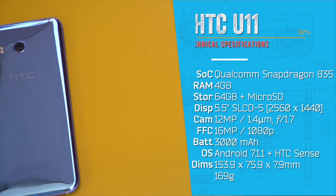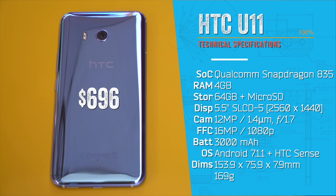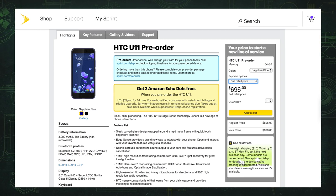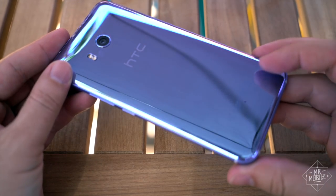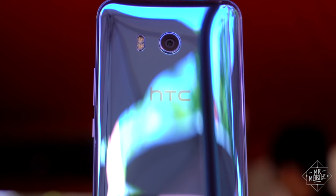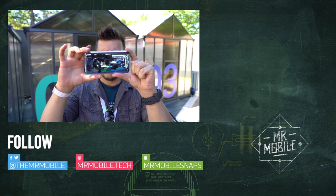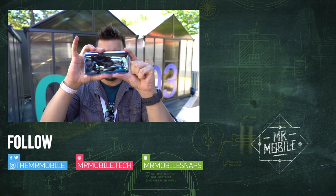The HTC U11 is up for pre-sale now in both unlocked and Sprint flavors, with devices starting to ship in June. The suggested retail price? A few clams short of 700 bucks. But if you pre-order through Sprint, you get two Echo Dots in the bargain. Does the combo of a mirror finish, boom sound, and a squeeze-powered interface make the U11 worth that kind of outlay? We'll find out in the full review coming soon. Subscribe to Mr. Mobile on YouTube for that, and for more from Google I.O., follow me and the folks at Android Central in the links in the description below. Until next time, thanks for watching, and stay mobile, my friends.